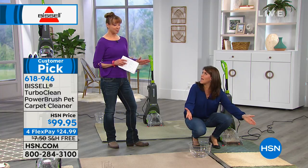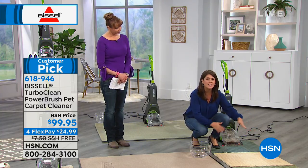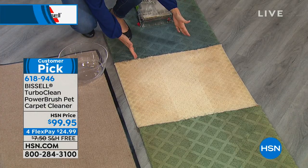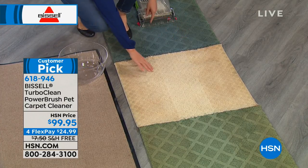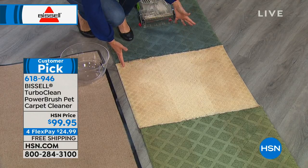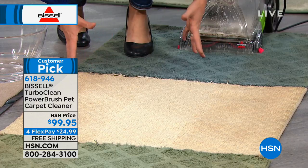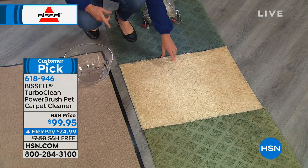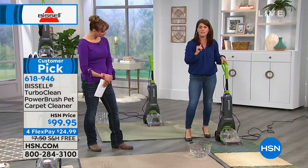With your TurboClean you're going to be able to clean all of your wall-to-wall carpet with the most popular deep cleaner Bissell has ever made. We were finally able to get it here at HSN just in the past couple weeks. Do you see this line of grease and grime on the side? That's what your vacuum leaves behind and puts wear and tear in your carpet. Not only are you pulling out the dirt and grime, you're pulling out the moisture as well.